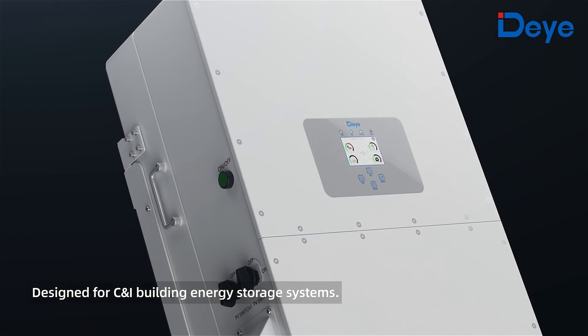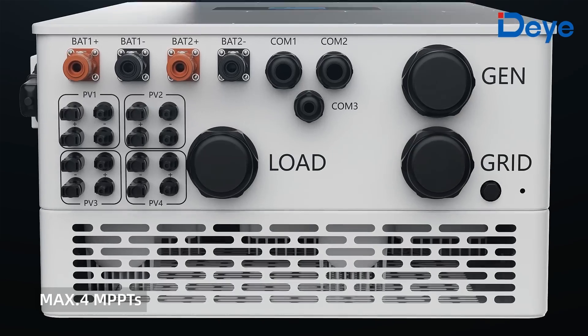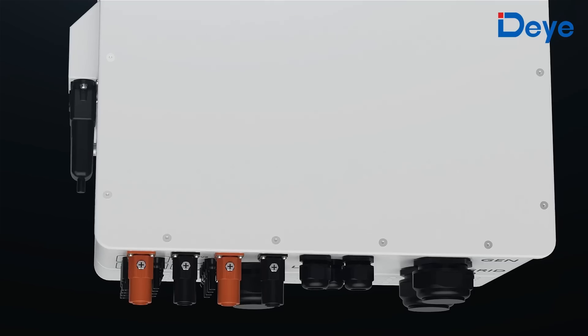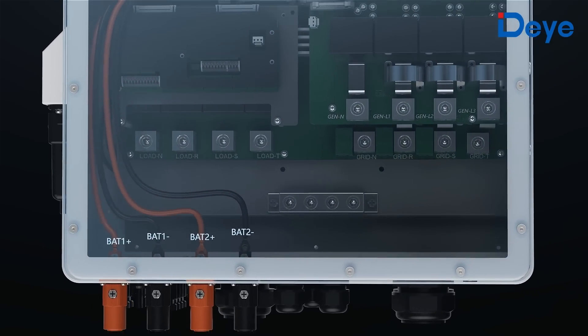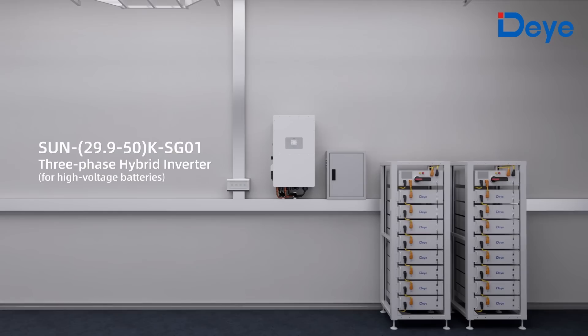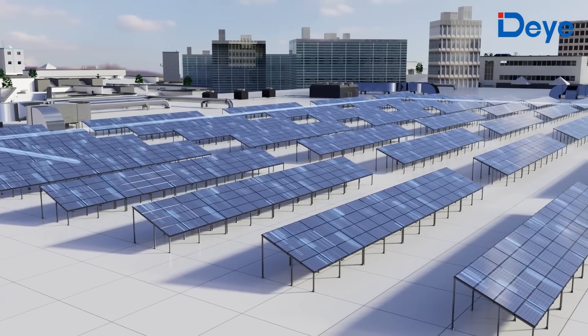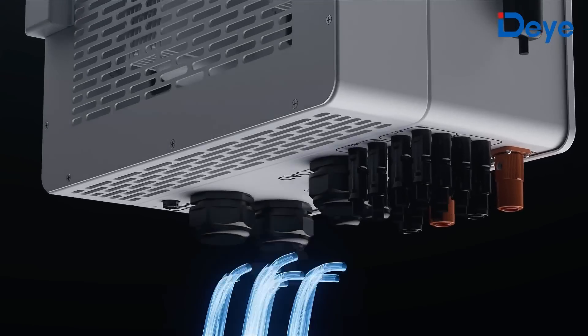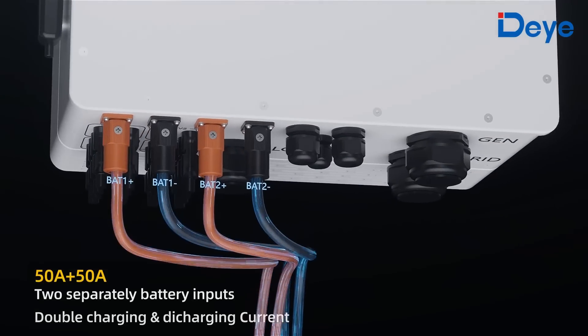A revolutionary hybrid inverter designed for small commercial and industrial building photovoltaic energy storage systems — the new D three-phase hybrid inverter. Rated 29.9 to 50 kilowatt, it is a three-phase hybrid inverter for high voltage batteries with MPPT design, supporting MPPT current of 36 ampere and 50 ampere.